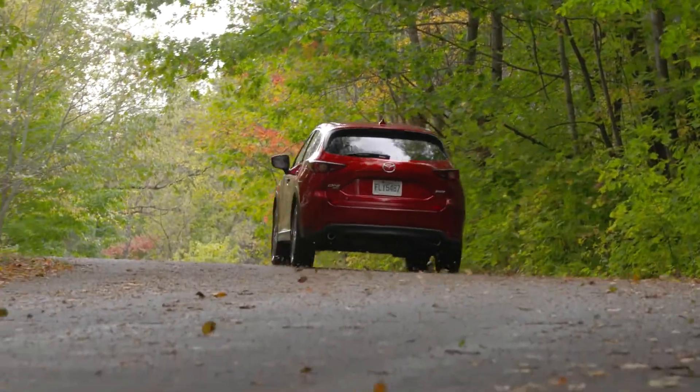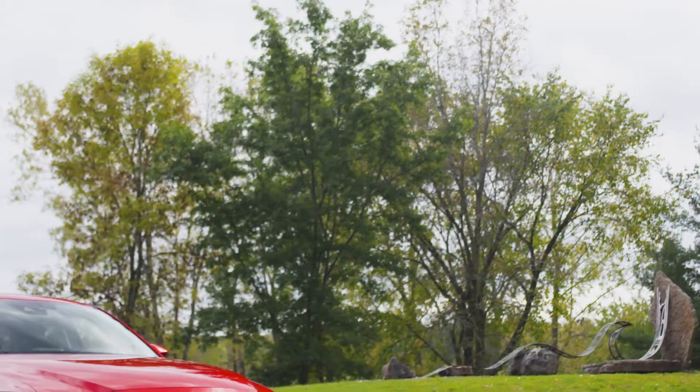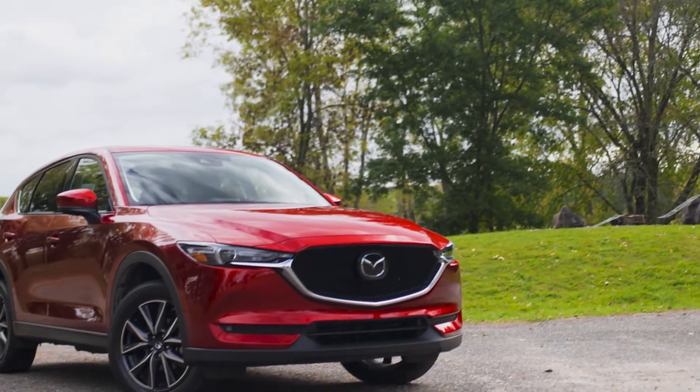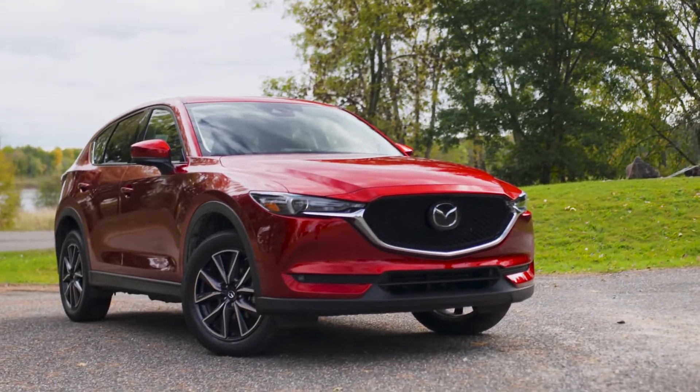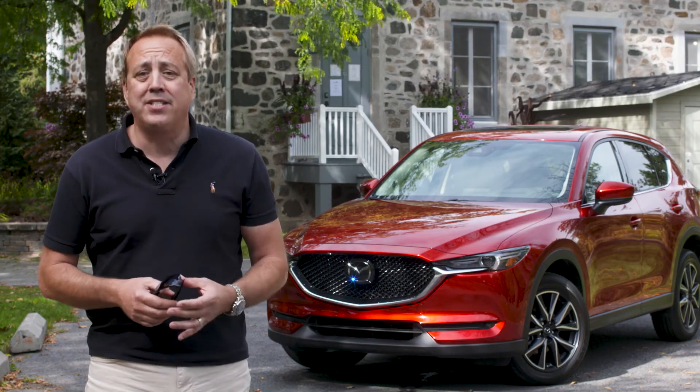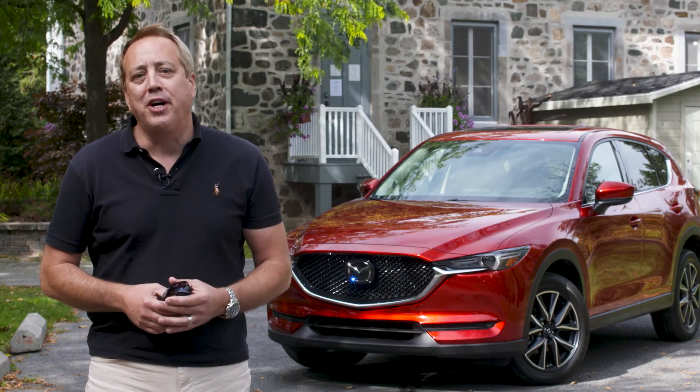And if road conditions take a turn for the worse, you can count on the tried-and-true i-Active AWD. As a matter of fact, this SUV's AWD system is one of the best on the market, regardless of segment.